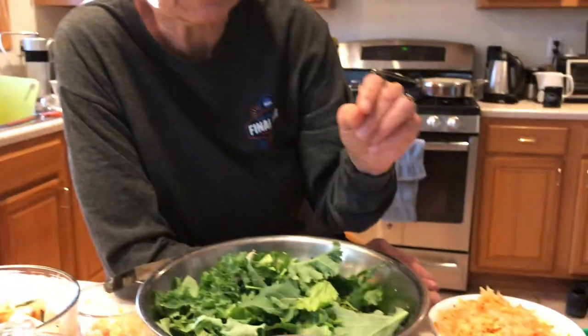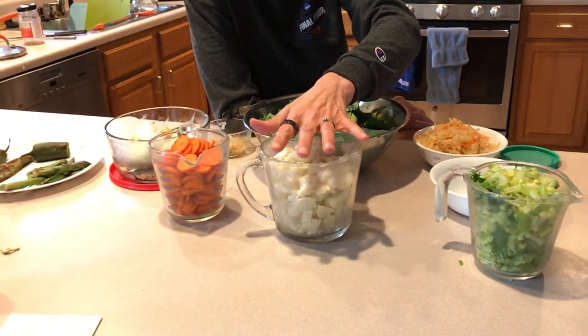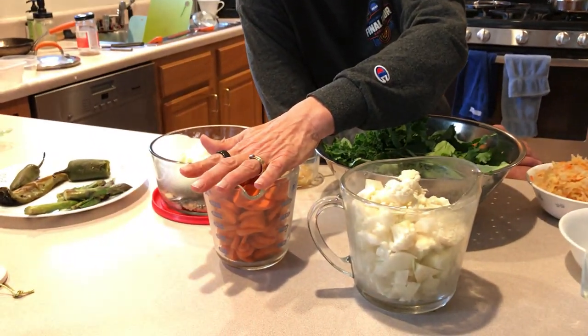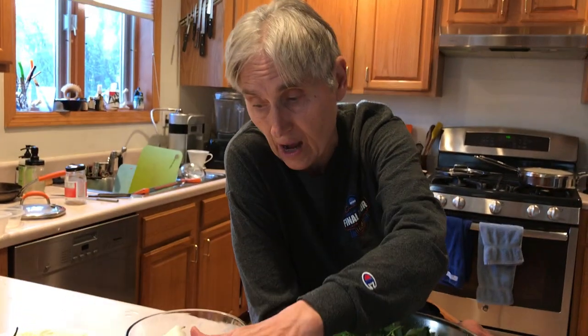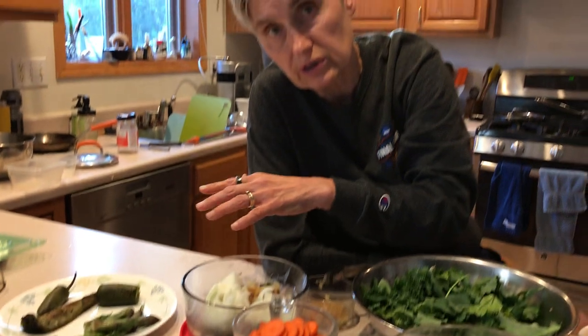The benefits: cauliflower is a great source of sulfur. Sulfur is really good for neurotransmitters and detox. Carrots are filled with beta-carotene and other carotenoids — really great for antioxidants. Onions are a great source of sulfur, good for blood vessel health and detox pathways.